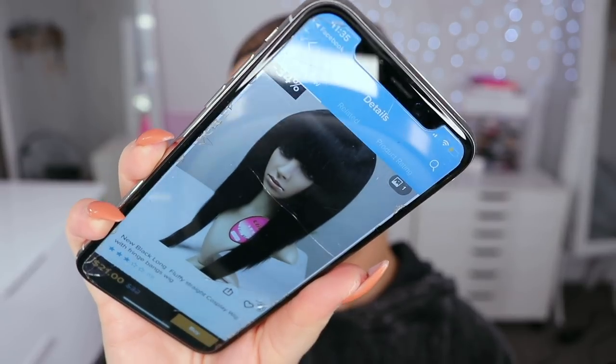The very first wig I have here is a long black one with a fringe. I'm trying to pair them up to the pictures — I believe this one must be called 'new long black fluffy straight cosplay wig with fringe bangs wig.' Do you call it a fringe or bangs? I've always said fringe but it's such a weird word. That's how it looks apparently, and I've seen people putting on wigs upside down, so I'm gonna do that. How long are these bangs though?